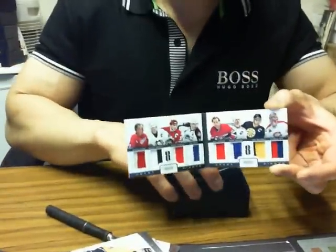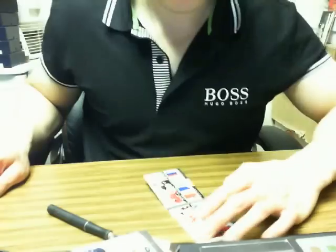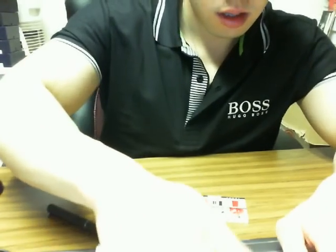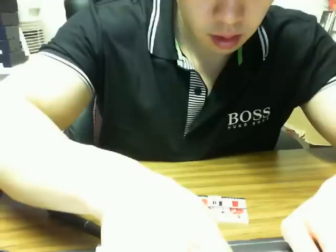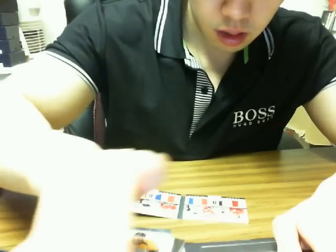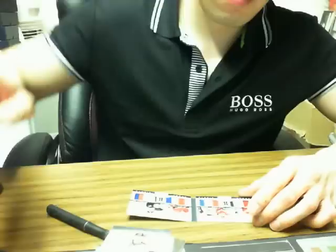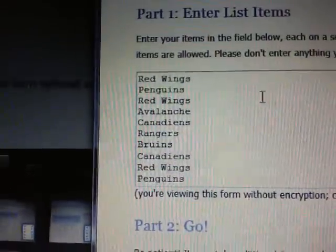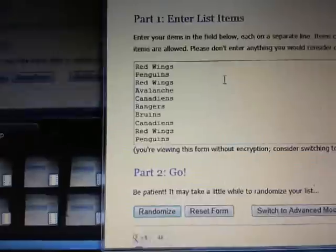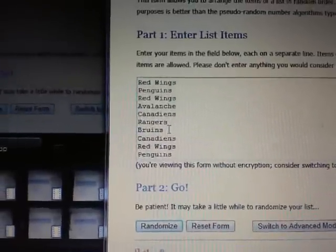Give me one minute to set up the randomizer for this. Whoever the winner of this card is, if you'd like it shipped tracked just let me know, because we'll have to make arrangements for additional funds on that. So I got the randomizer set up in the order as the card appears. From left to right we got Red Wings, Penguins, Red Wings, Avalanche, Canadiens, Rangers, Bruins, and Canadiens. Each team is entered three times each.